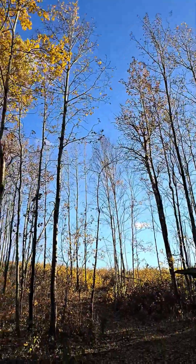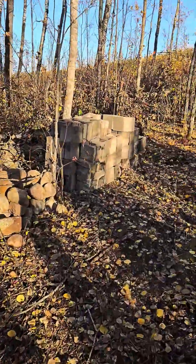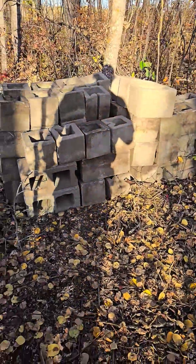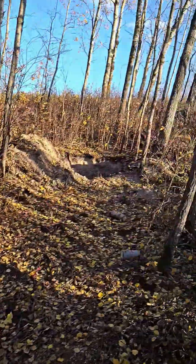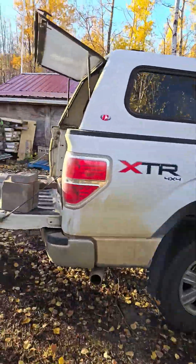Another beautiful fall day. I got a load of bricks today — got all these bricks for $150. I'm gonna be using them for my cellar and the greenhouse, but I'll show you what else I'm using them for.